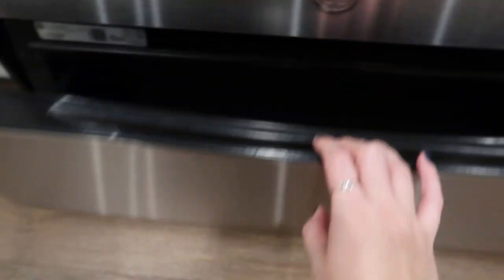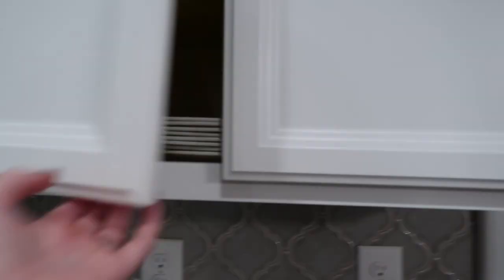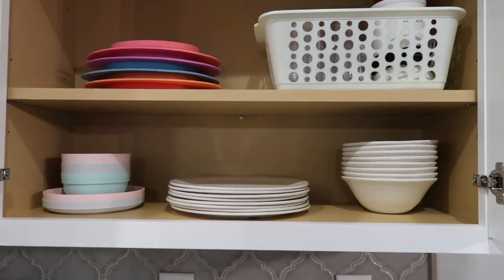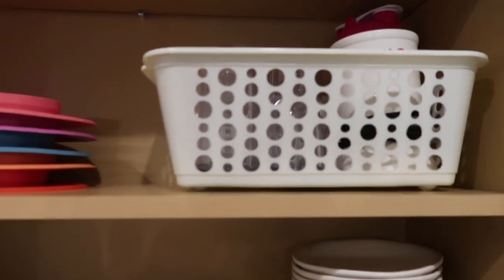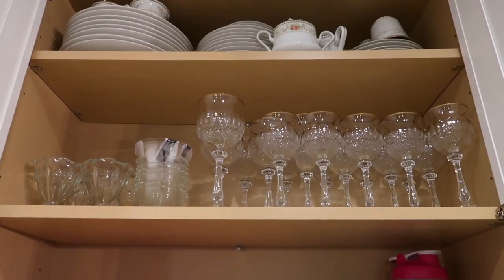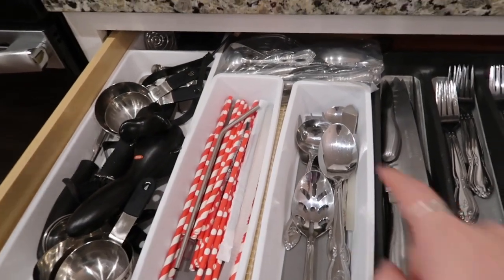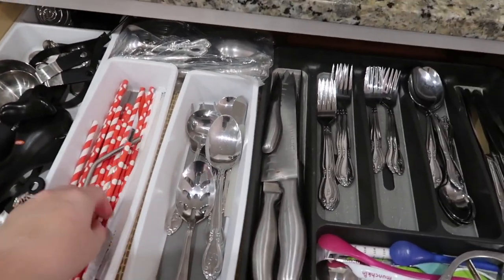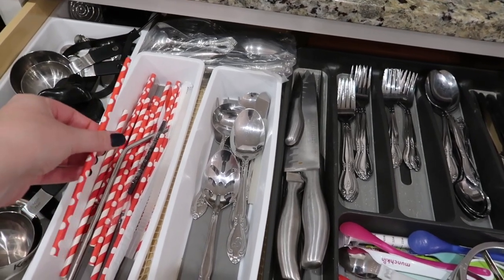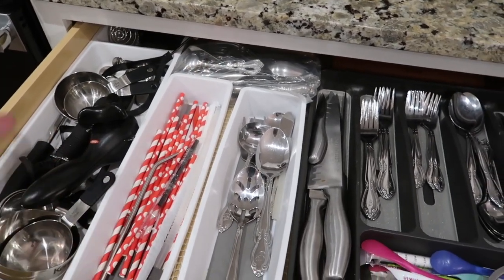Over here we have our plates and bowls — very minimal. Lila's and then ours. This is my Magic Bullet blender that we use a lot for smoothies. Up there I keep our china, and below it we keep our silverware — the nice fancy china silverware — along with measuring cups and some straws. I'm trying to get rid of these paper straws, but they are paper which is nice so they don't harm animals. We like our reusable straws better; the paper ones are actually hard for Lila to drink out of because when she bites them they start to disintegrate.